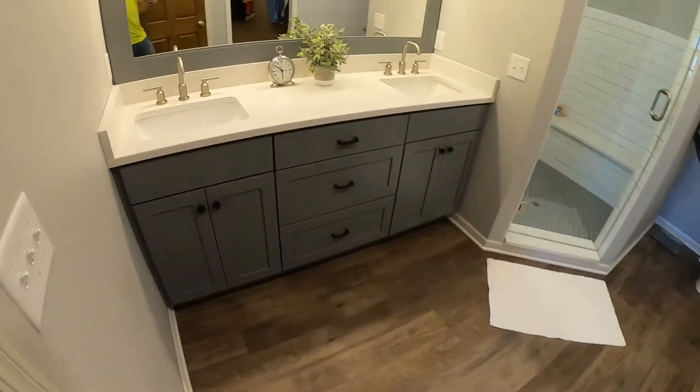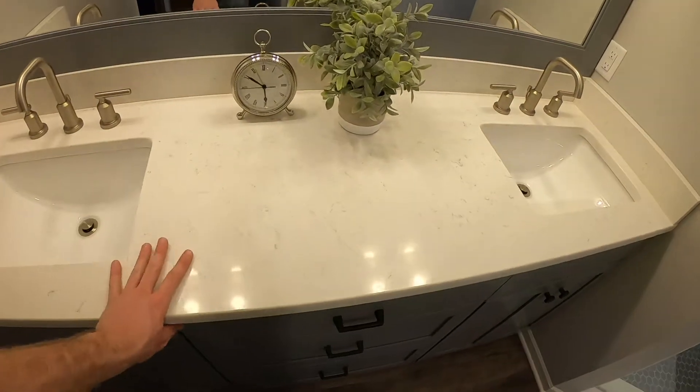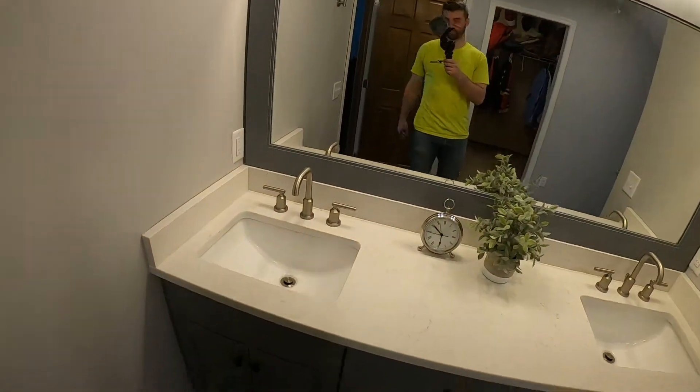So here it is, the final product. This is a custom vanity we had made, custom tops. Shout out to Wood Styles for the vanity and matching mirror frame.